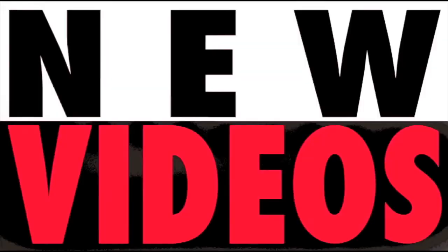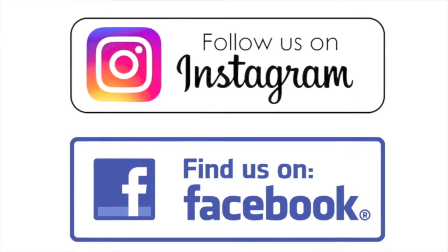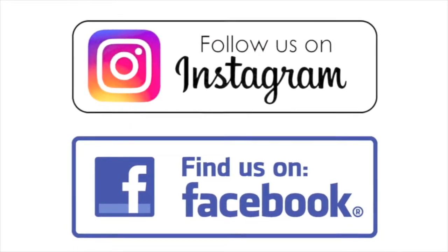New videos Monday, Wednesday, and Friday. Check it out! We're on Instagram and Facebook. All Legacy.